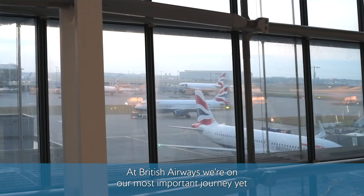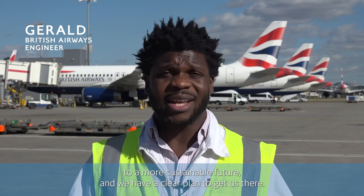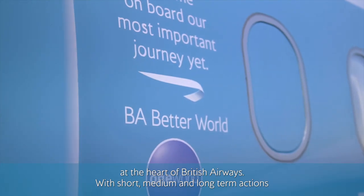British Airways are on our most important journey yet — to a more sustainable future — and we have a clear plan to get us there. We call it Be A Better World. It's our commitment to putting sustainability at the heart of British Airways.